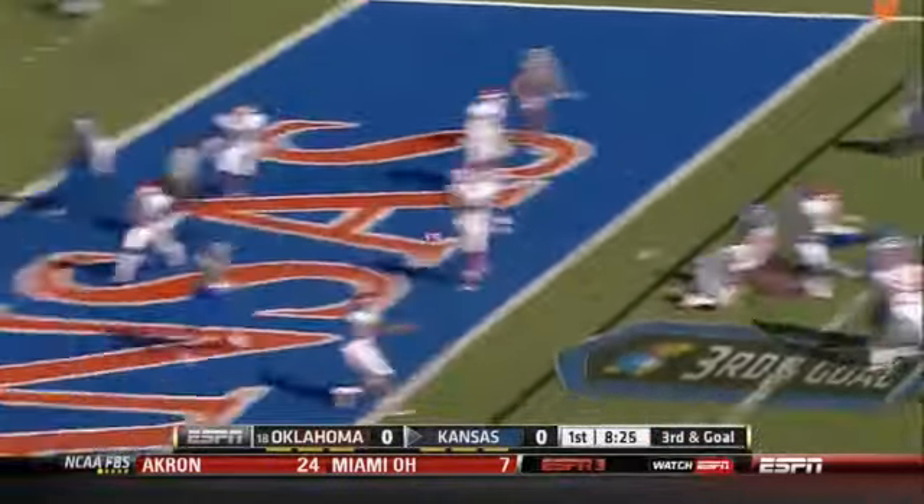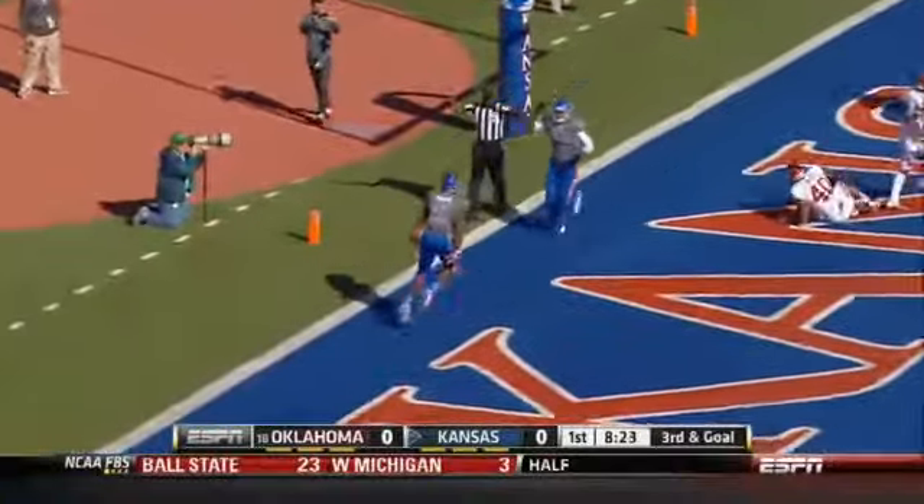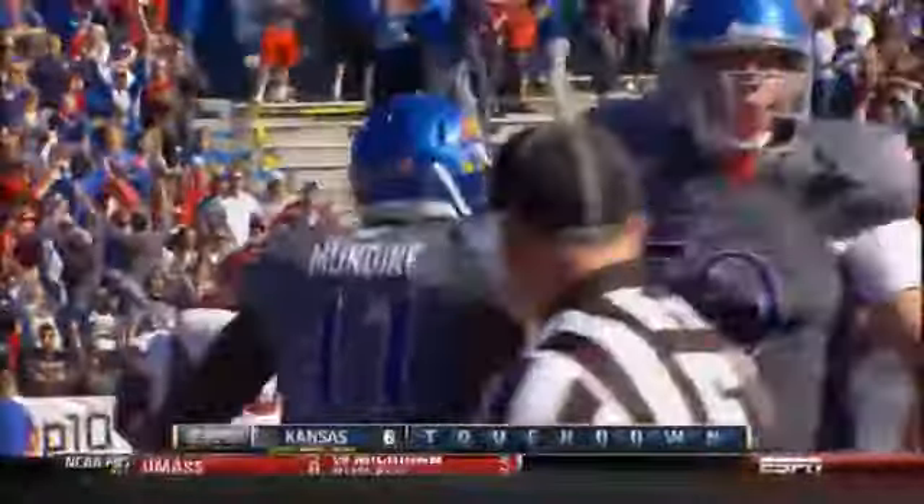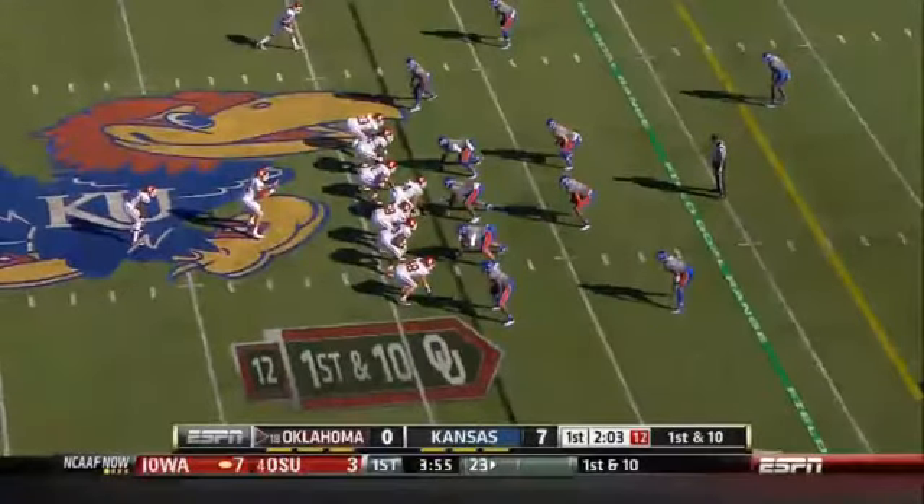Play fake. Touchdown Kansas. Mundine with the catch, hitting him with some of that Jersey temper.